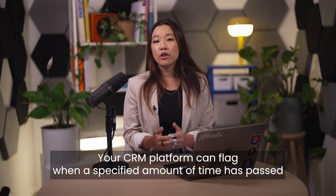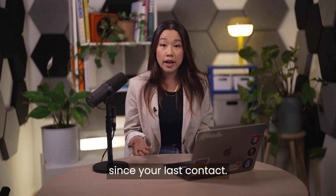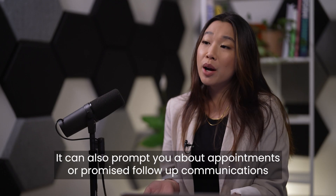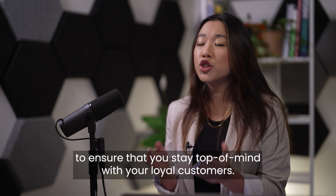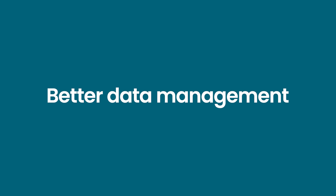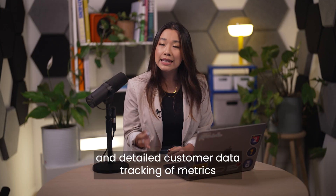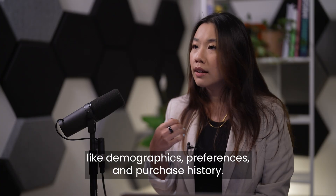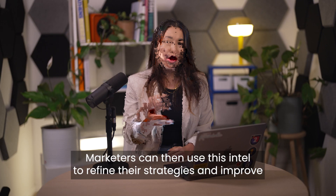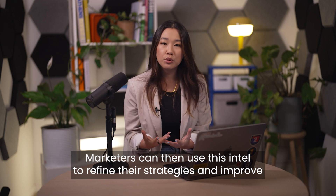Higher customer loyalty: your CRM platform can flag when a specified amount of time has passed since your last contact, reminding you not to neglect loyal customers. It can also prompt you about appointments or promised follow-up communications. Better data management: CRM software allows for more accurate and detailed customer data tracking of metrics like demographics, preferences, and purchase history. Marketers can then use this intel to refine their strategies and improve targeting efforts.